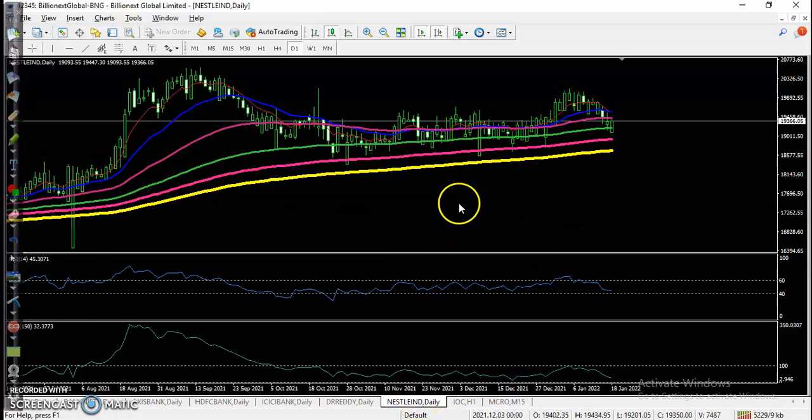The last one is Nestle India — a little more bullish here, bouncing off the 100 moving average. Overall, there are no trade opportunities today. I hope you enjoyed this video — if you like it, please like and subscribe, and thanks for watching.